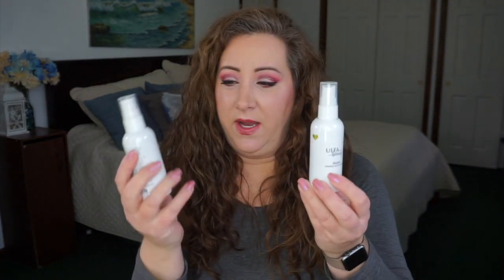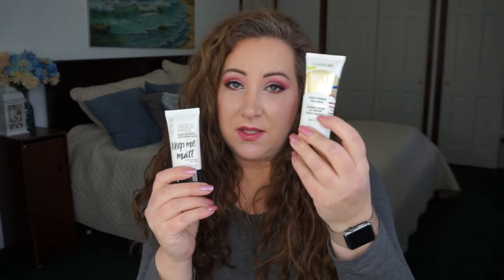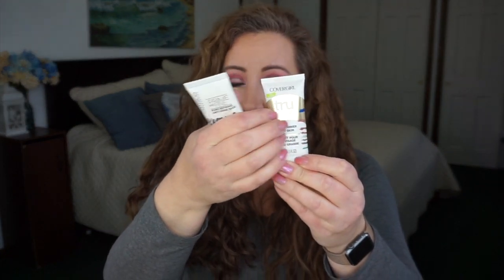Now let's get into the makeup. I'll start with setting sprays to get them out of the way — I'm working on two different Ulta Matte Setting Sprays. For primers, I have two: this one sounds like it's empty, it's the CoverGirl TrueBlend Face Primer for oily skin, and this is my absolute favorite, the Catrice Prime and Fine Keep Me Matte.